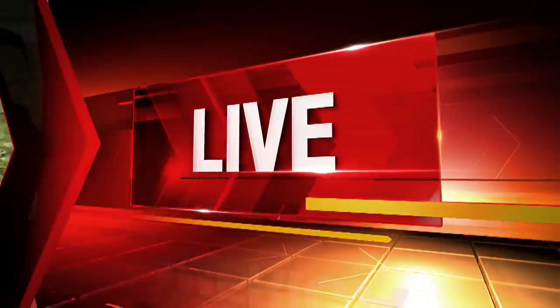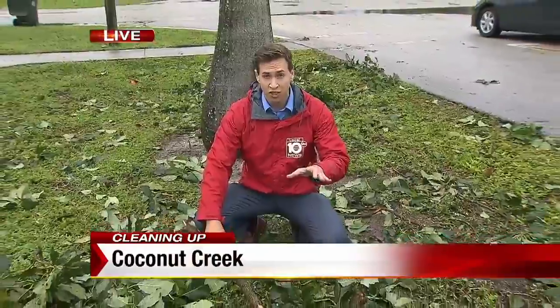Local 10 News reporter Ben Kennedy is live in Coconut Creek to tell us how students and homeowners alike are trying to pick up the pieces today. Well, good afternoon, Christy and Constance. It has been nonstop raining here. It's been a very busy day, and today's focus has been on cleanup.